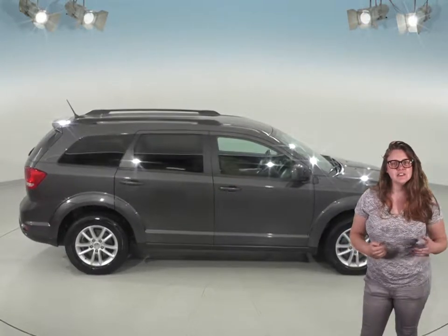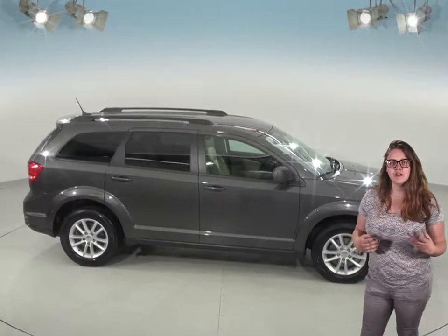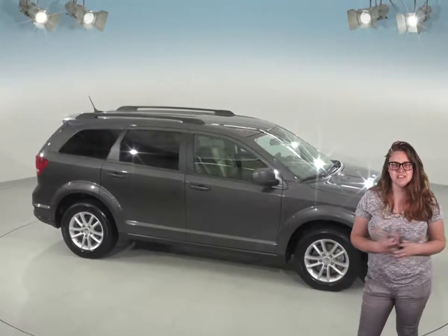If you're interested in taking it out on your next trip, why not try it before you buy it with our free 48-hour test drive and see if it's the SUV for you.